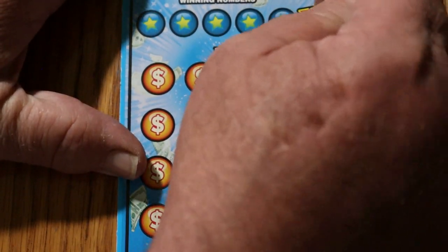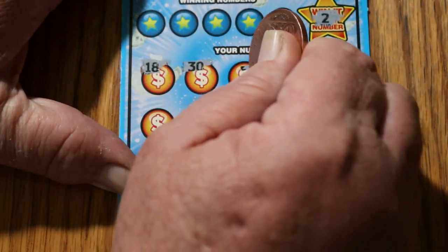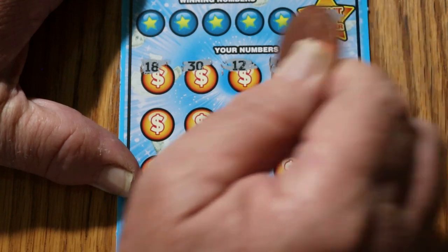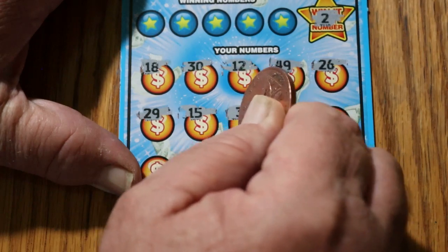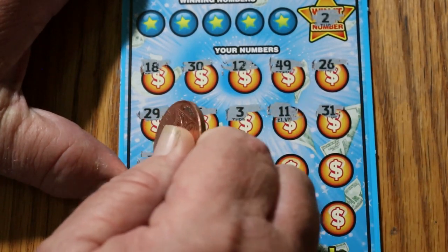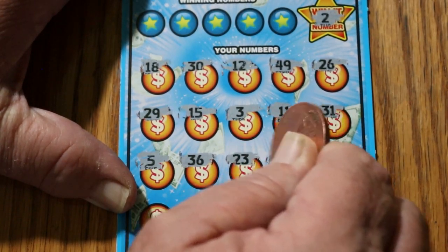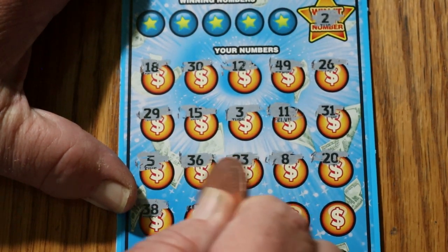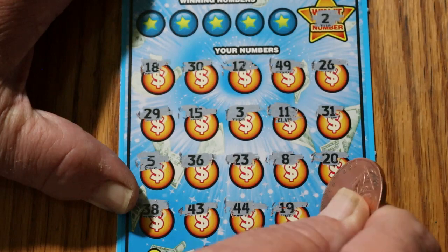Starting off with the Win It All number of number 2. Got an 18, 30, 12 — I thought I had it for a second — 49, 26, 29, 15. Number 3, 11, 31. Number 5, 36, 23, 8, 20, 38, 43, 44, 19, and 34.